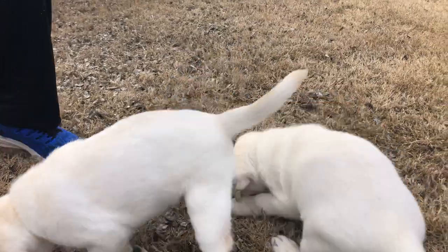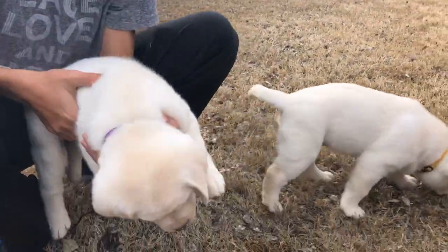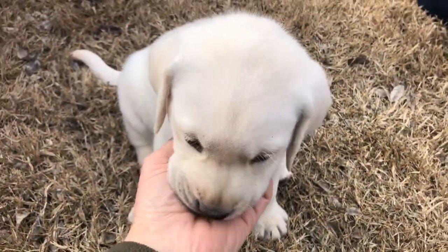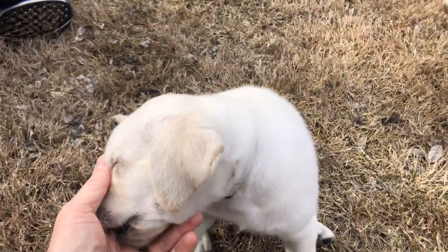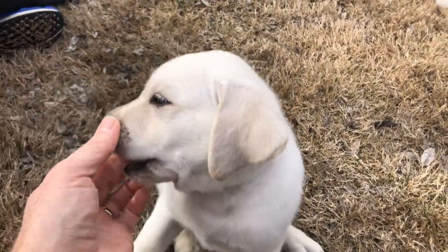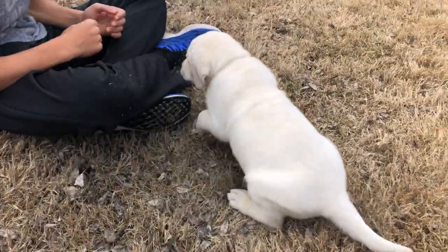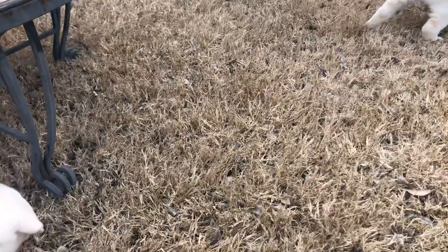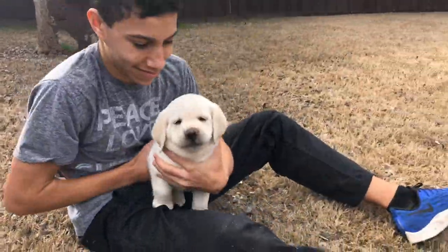Let's talk about Khalid. I'll break the news all at once because I don't like pronouncing all these complicated things, but Khalid came back clear for everything — all his genetic testing came back perfectly clear, and he is jumping for joy about that!